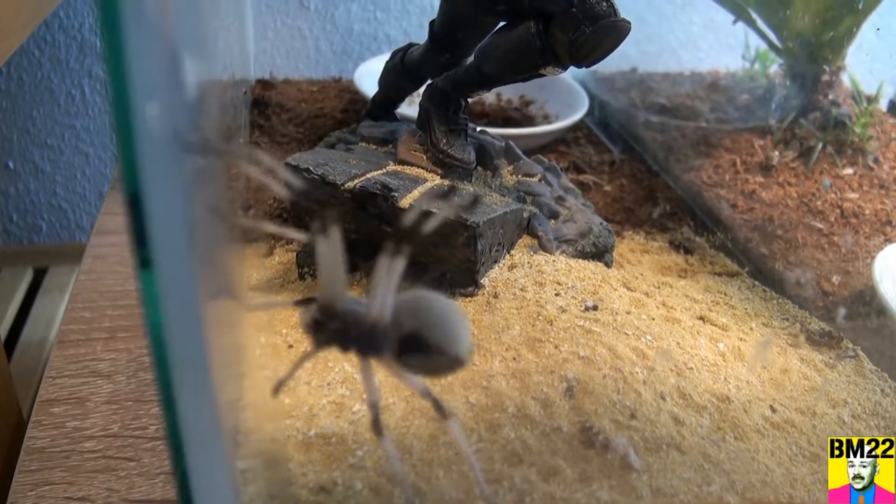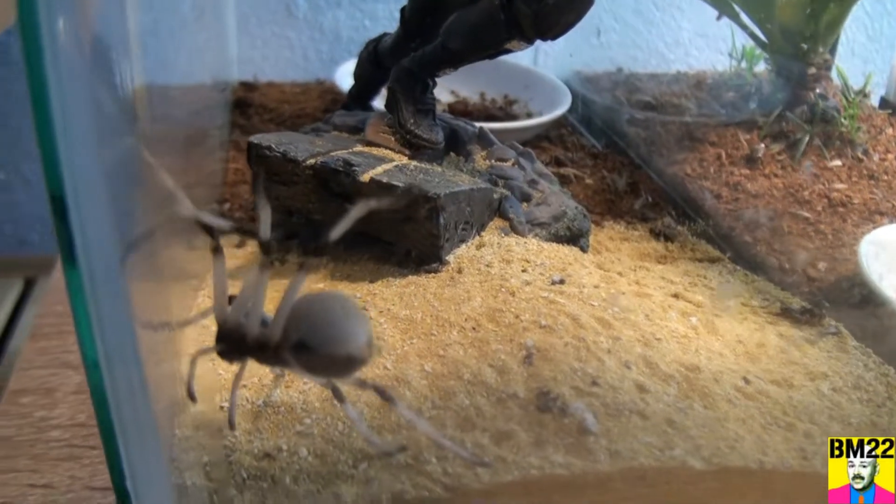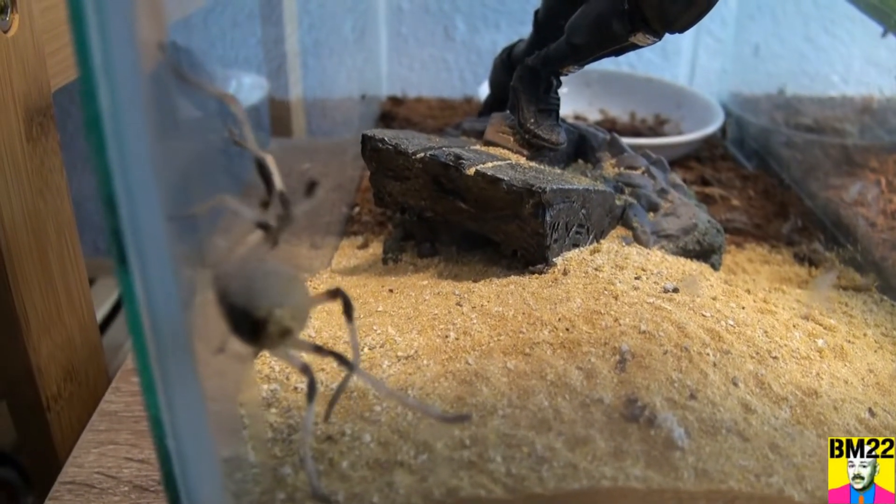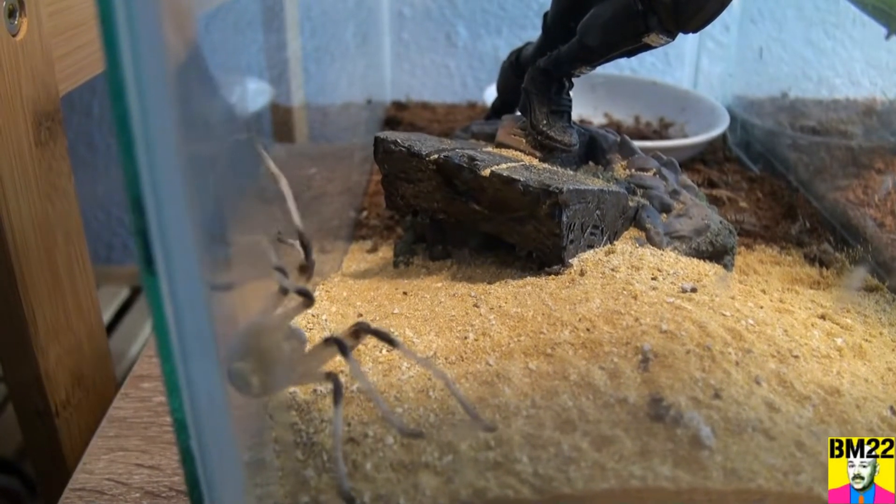If he gets out, it's protocol zero. We're going to be running around the house with a flamethrower, or at least a Dyson, to slurp him up. So if he escapes, it's take no prisoners.